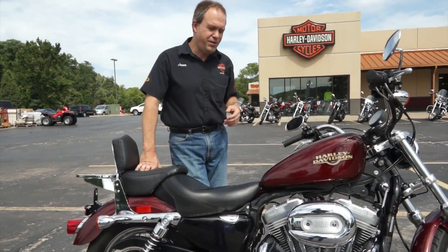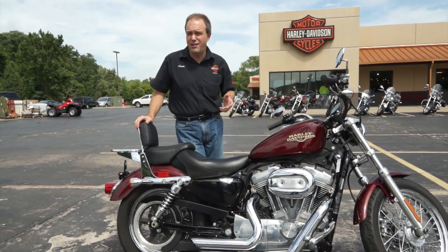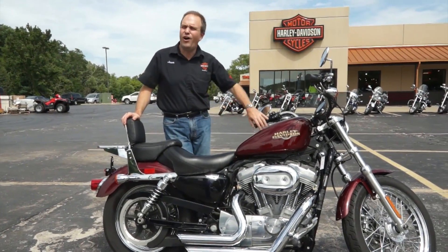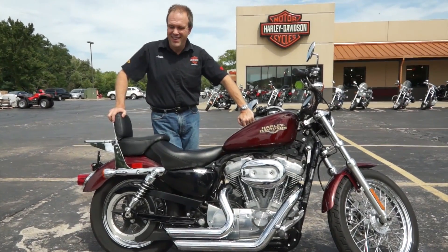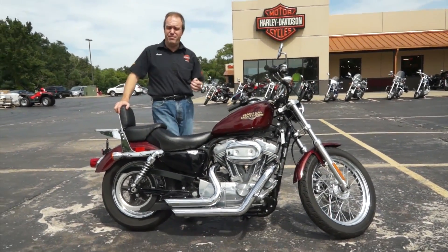Now I opened this by saying you're not going to believe the price on it. Everybody thinks they can't get into a Harley. So obviously you're saying, well, how much is this? $4,495 bucks. That's it. $4,500 — under that actually. Five bucks under that.